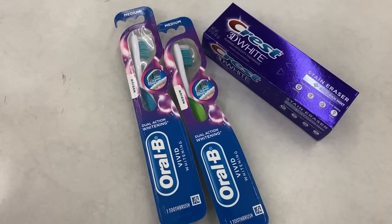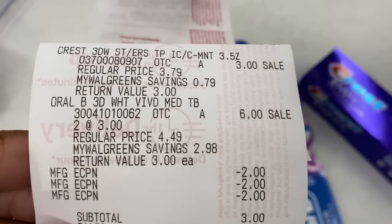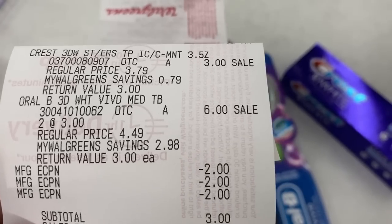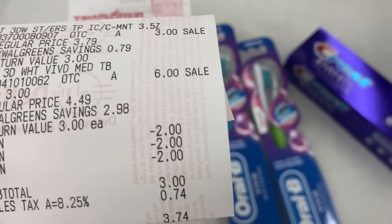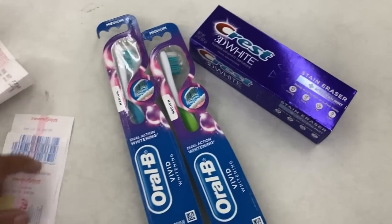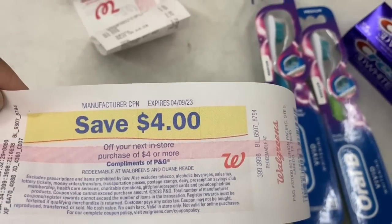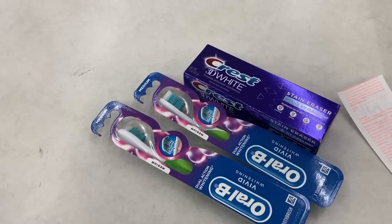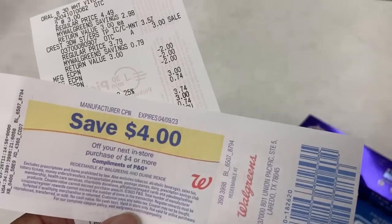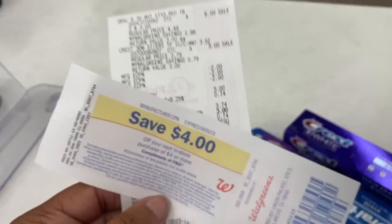Here's how this worked out. I picked up three items at $3.00 each. I have three $2 digital coupons that came off — two for the toothbrush and one for the toothpaste. That left my subtotal at $3.00, $3.74 after tax. I did not get back a $5 register reward — I got back a $4 register reward, and it is a manufacturing register reward. I did the deal again and the same thing printed: a $4 register reward. It still ends up being free and a $1 money maker on subtotal.